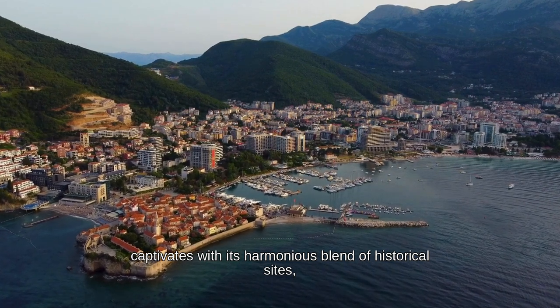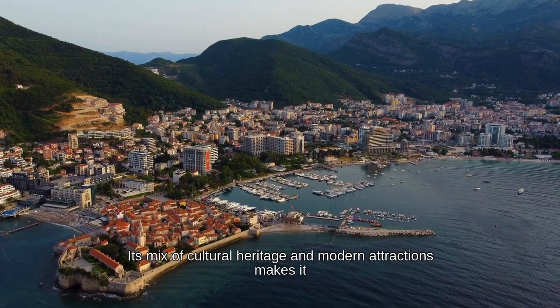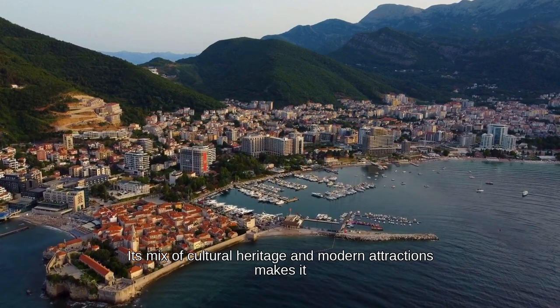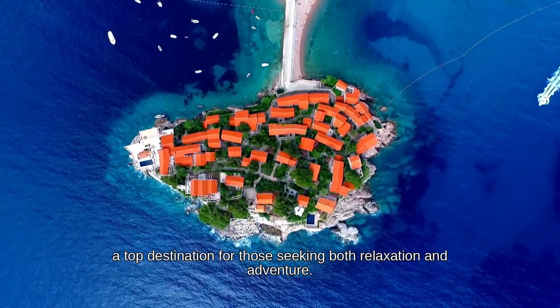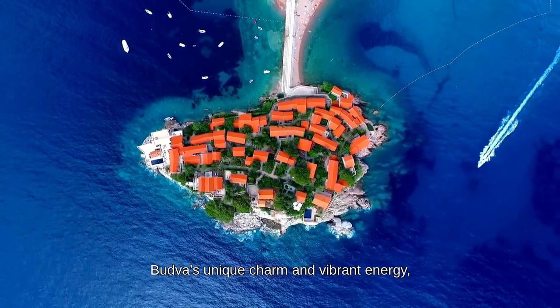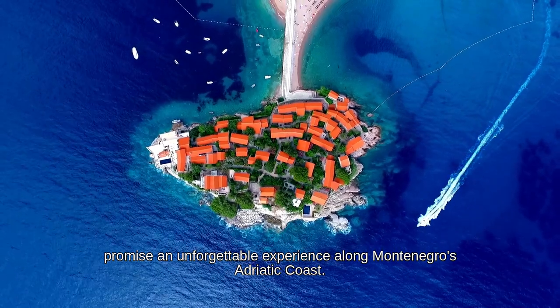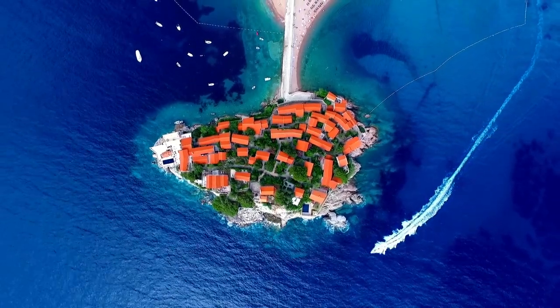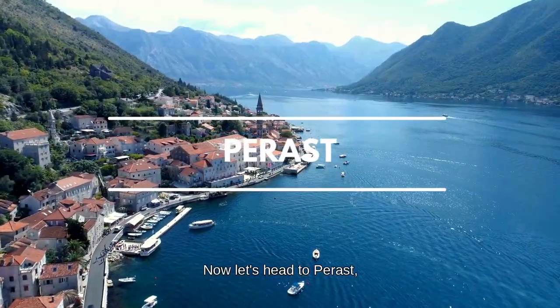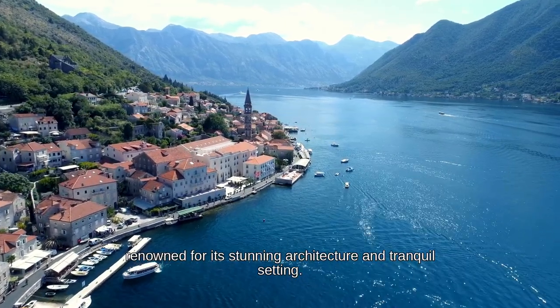From cozy beach bars to lively nightclubs, there's something for every taste. Overall, Budva captivates with its harmonious blend of historical sights, stunning beaches, and dynamic nightlife. Its mix of cultural heritage and modern attractions makes it a top destination for those seeking both relaxation and adventure, promising an unforgettable experience along Montenegro's Adriatic coast.